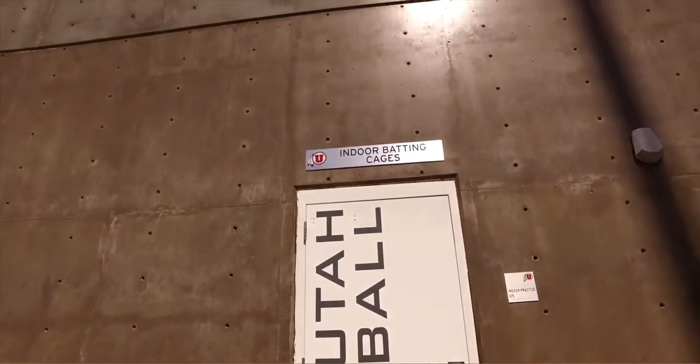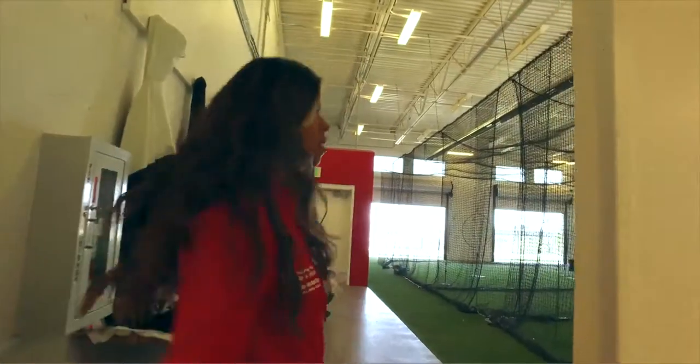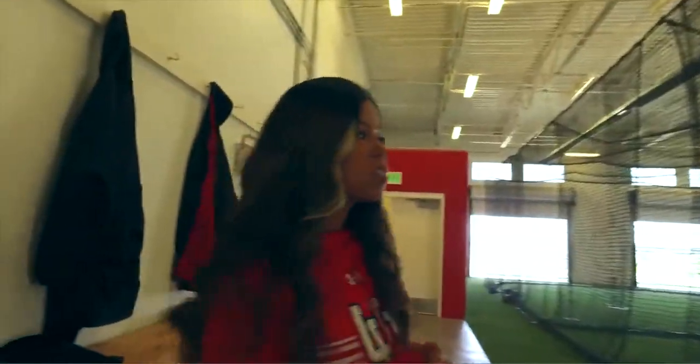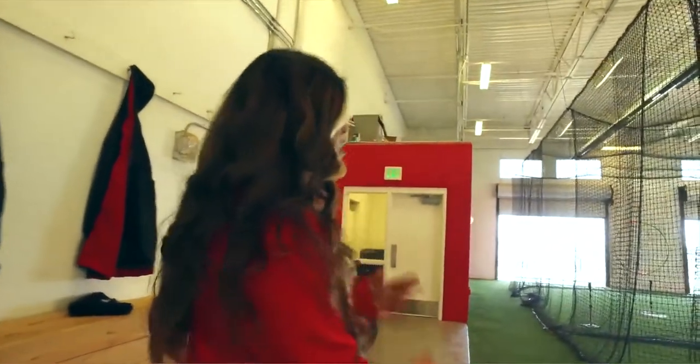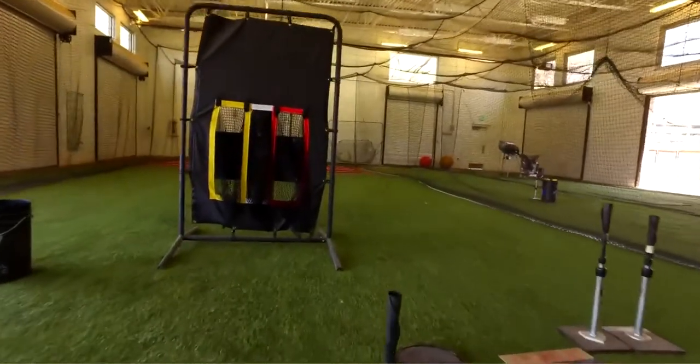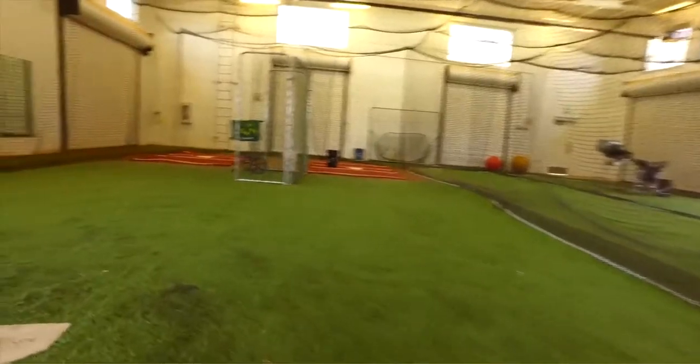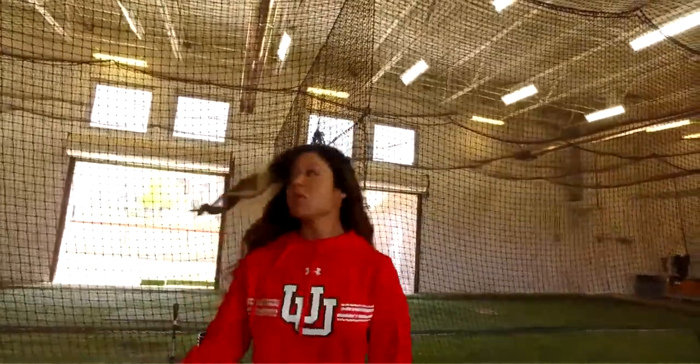So this is our batting cages. We use them a lot, especially since it snows predominantly in the fall and winter. There are actually four cages, but the last one we split into one whole space so our pitchers can do their workouts there — they have mounds and dirt. I can come in at midnight, I can come in whenever I want. We have all the access — balls, buckets, tees, and a brand new pitching machine we got last year which is really helpful.